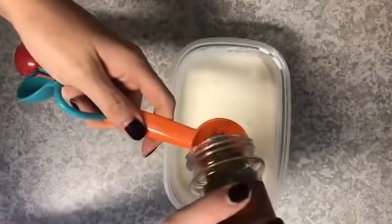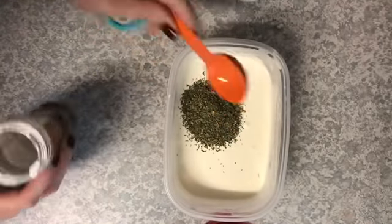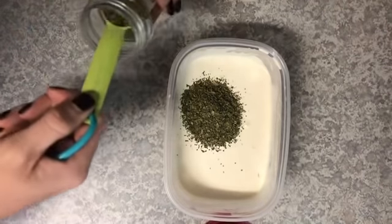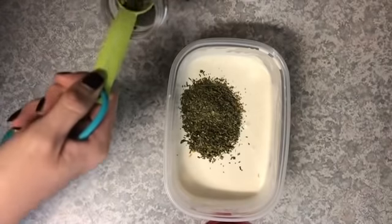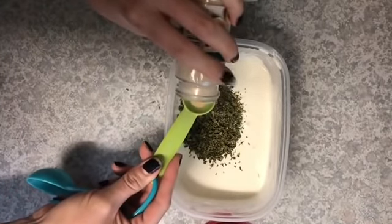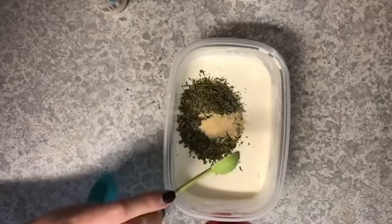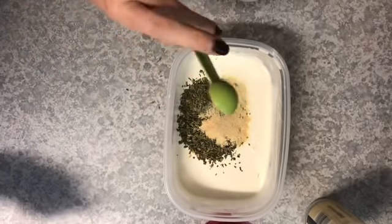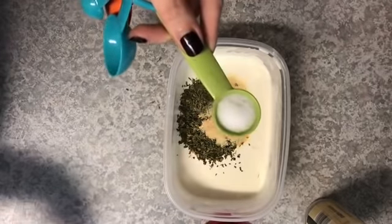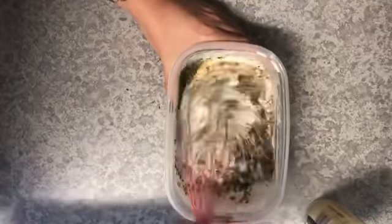Start with about two tablespoons of dried parsley — you can go less or more depending on your taste. Next add about a teaspoon and a half of dried chives, then one and a half teaspoons of garlic powder. Next is three quarters of a teaspoon of onion powder — onion powder is strong, so take it easy. Then three quarters of a teaspoon of salt and three quarters of a teaspoon of black pepper. Now get back to heavy whisking until it's completely incorporated.